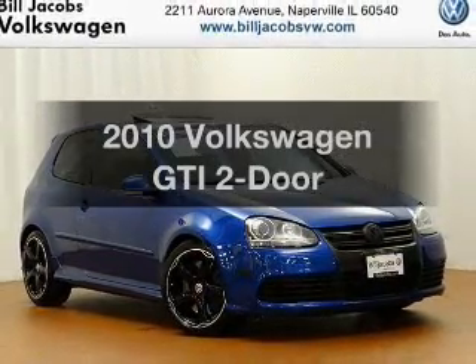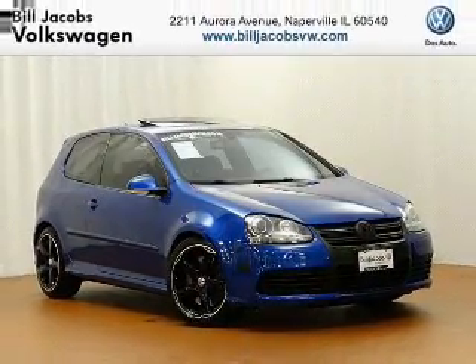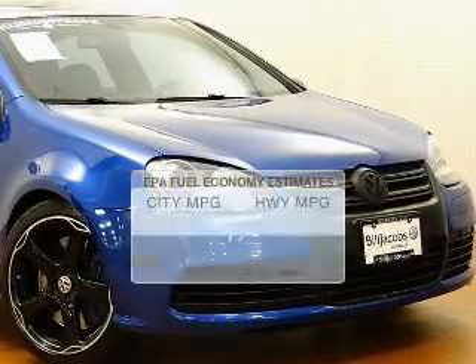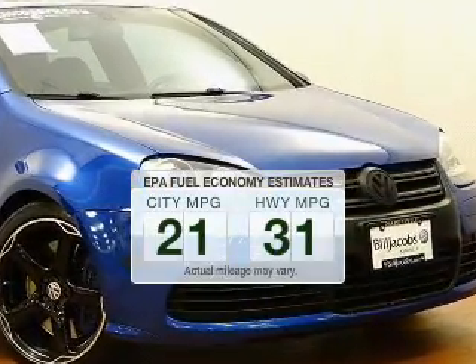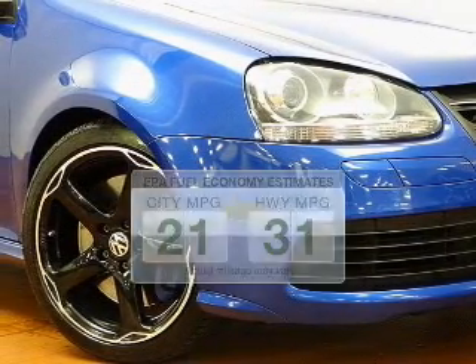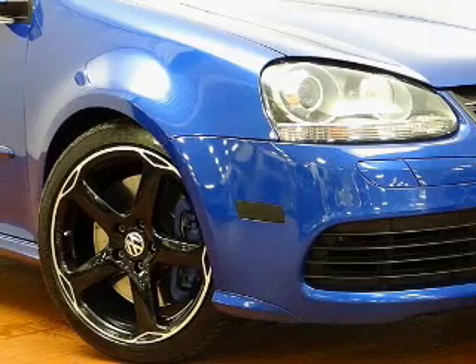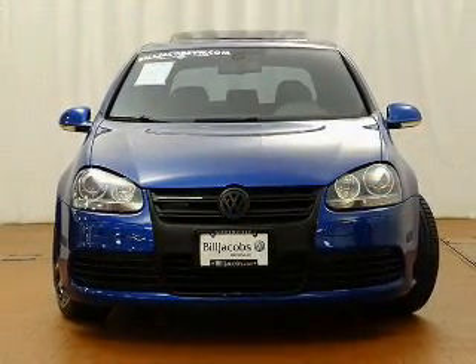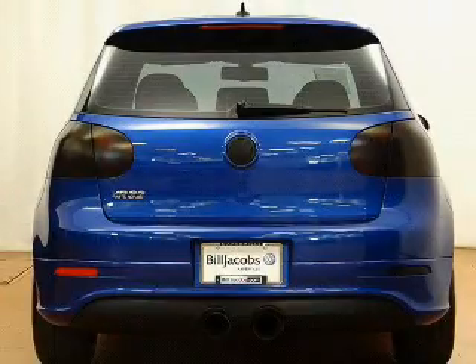Imagine yourself in this 2010 Volkswagen GTI. If you're looking for an automobile with great attributes, look no further. Low emissions and the good fuel economy offered in this vehicle are important to you and to the environment. The powertrain includes front wheel drive with an efficient four-cylinder engine, connected to a manual transmission that'll keep you in touch with your vehicle.